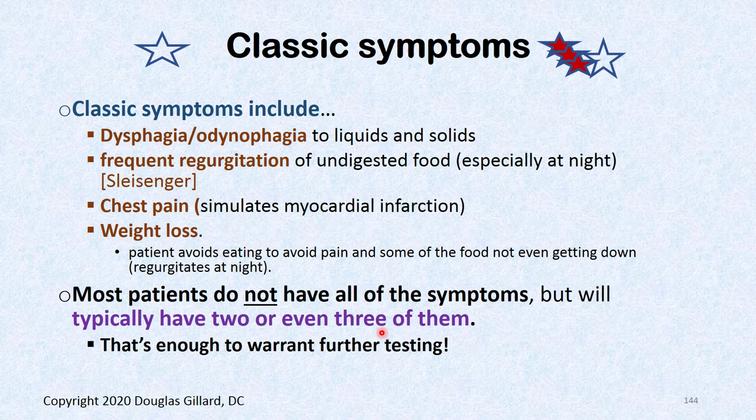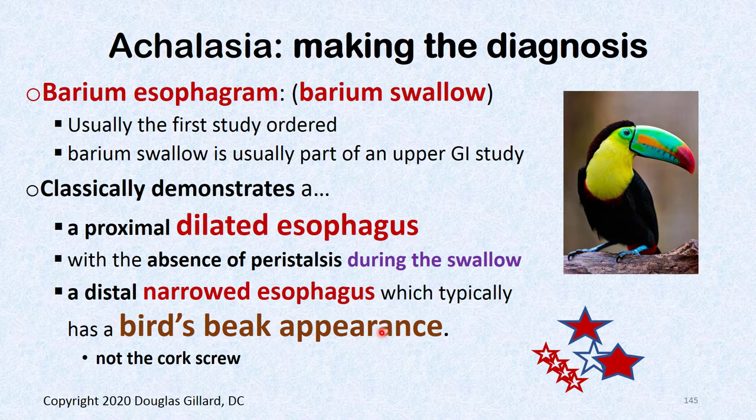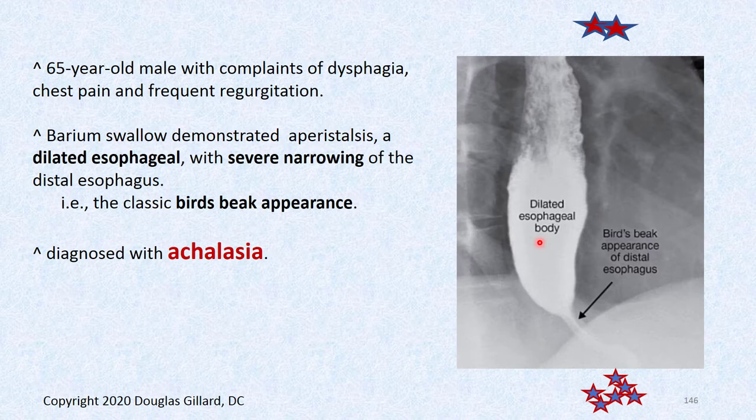Classic symptoms are odynophagia, dysphagia, regurgitation of food, chest pain, and weight loss — patients usually have a couple of these. The classic radiographic sign on barium swallow is the bird beak appearance — a really dilated, limp esophagus with a super-narrowed bird beak where the LES is spasmed. On manometry, 9 out of 10 swallows show an absence of peristalsis. That's why it's so disabling — food gets stuck.